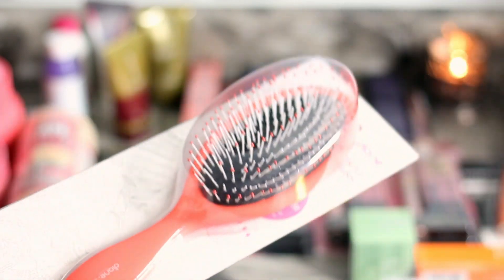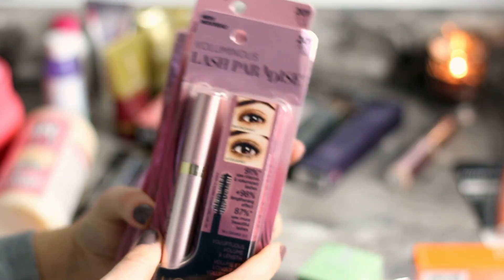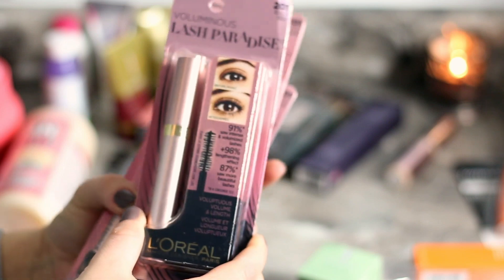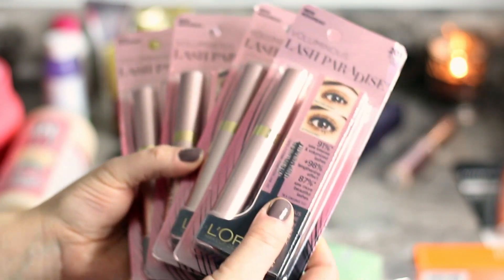I went nuts with mascaras because they were on sale, especially L'Oreal mascaras. I picked up four of the Lash Paradise. They were like five dollars to begin with, and then I used my 20% off coupon, so they ended up being very affordable. It's holiday season so I have a lot of people to give presents to — you cannot go wrong with this mascara. My mom, my mother-in-law, and my sister are going to get these mascaras.